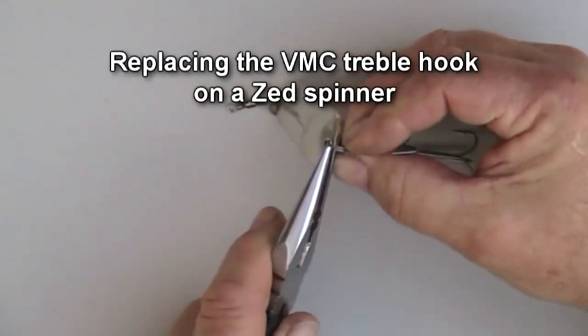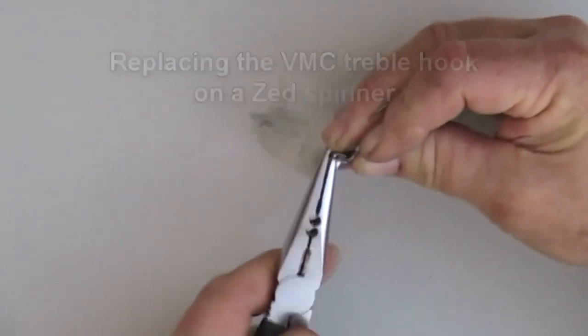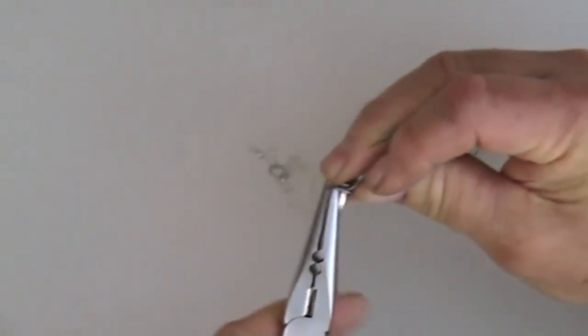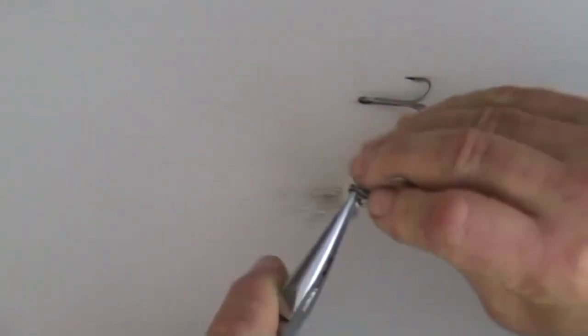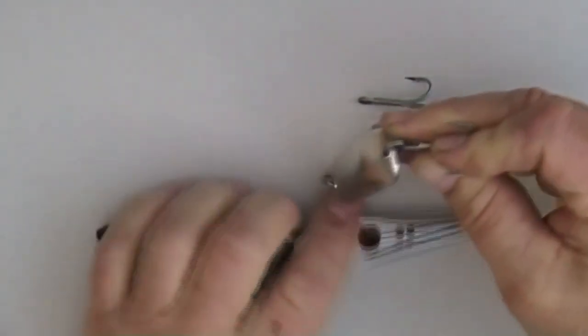A good quality pair of split ring pliers are essential equipment for salmon fishing. With these you can remove a dull hook and replace it with a sharp one in just seconds. I prefer French made VMC hooks in sizes 1 or 2. They cost around about a dollar each, so carry plenty of spare hooks.